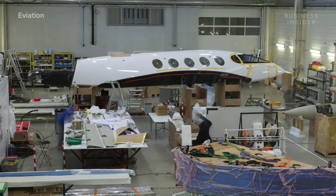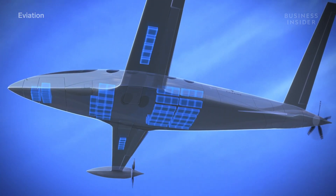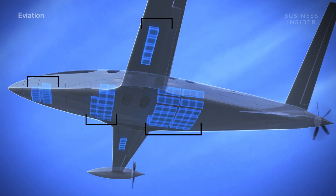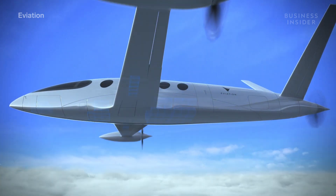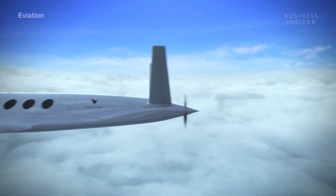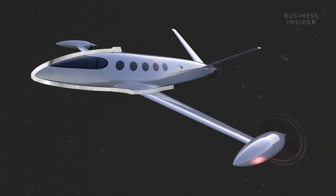Eviation had two solutions for a heavy battery. Engineers distributed the battery throughout the plane — it's literally all over the place: under the floor, in the wings, in the fuselage in different locations. Then they balanced out the battery's sheer weight by building everything else very light. Alice has a lightweight airframe, slim wings, and wingtip propellers. It has a lifting body, which means it looks like — for lack of a better description — an upside-down boat.